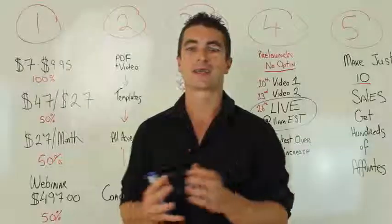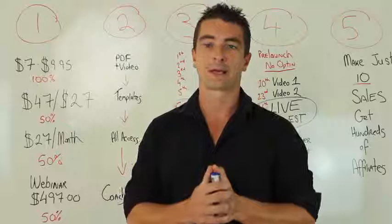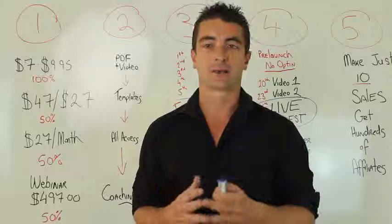Hey guys, Kevin Faddy here, and thanks for checking out the JV page for I Am Affiliate Funnel. This launch has gone live on August 26th at 11am Eastern Standard Time. To me, it's definitely one of the best products I have ever released.